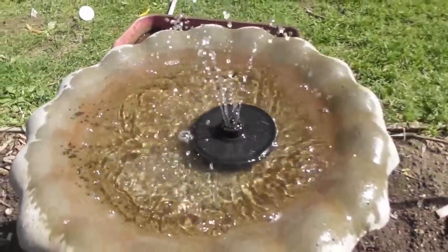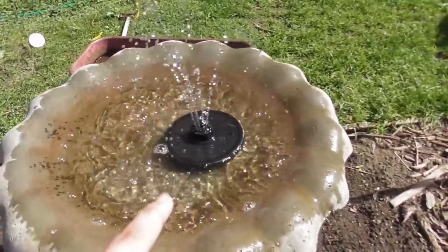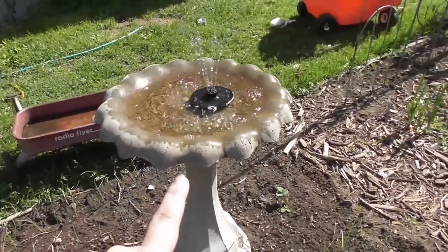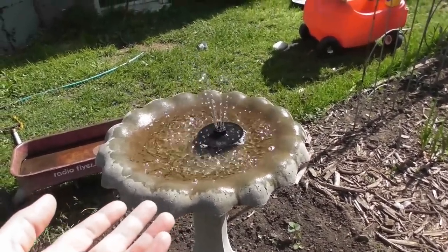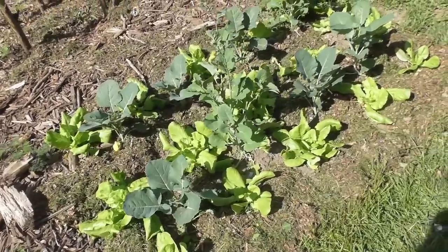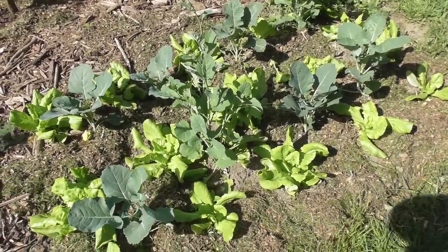One of my favorite things that I splurged on last year was buying this floating solar fountain. It has attracted so many birds, and birds of course help control bugs in the garden. I just love the sound of it — it just feels so peaceful.